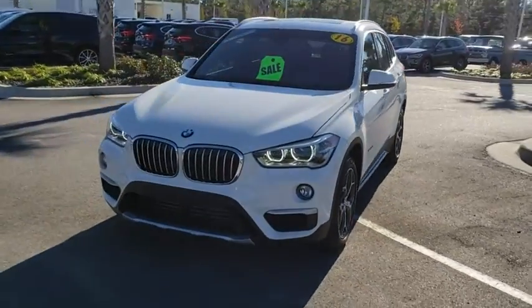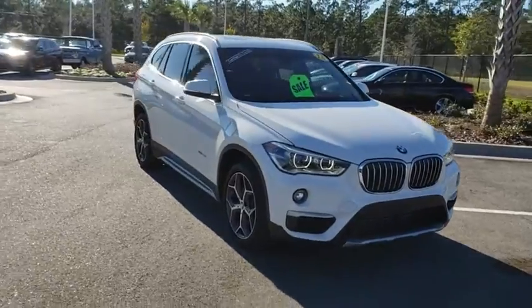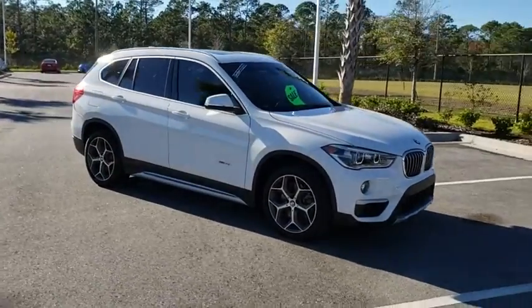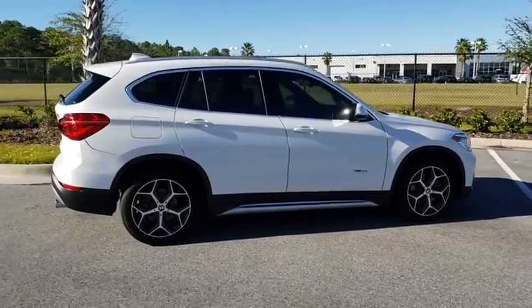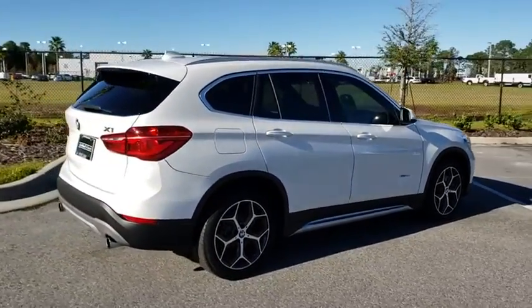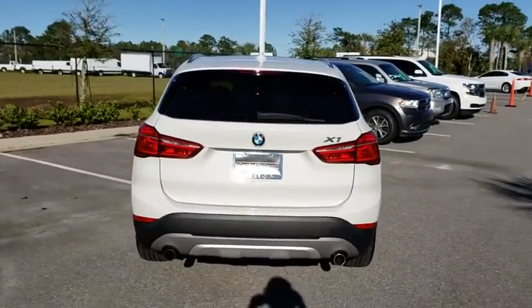The 2016 BMW X1. Based on the BMW 3 Series, the X1 is a compact crossover SUV. Slightly smaller than the X3, the X1 gives you all the refinements, power, and style of other BMWs in a slightly smaller, sporty, and easy-to-navigate option.